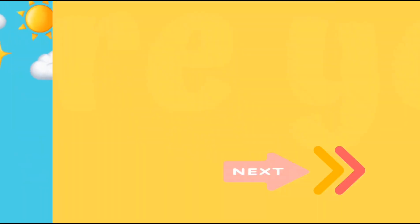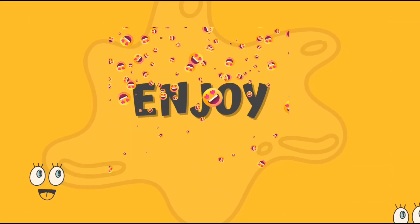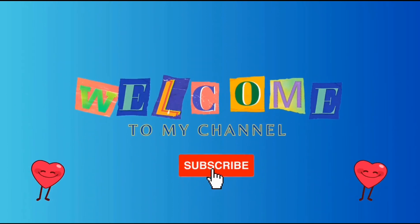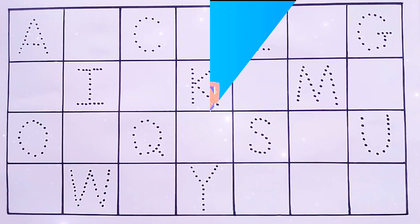Hey, little smarties! Are you ready? Three... Two... One... Enjoy! Today, we are learning how to fill in the missing alphabets. Take your paper and write with me.